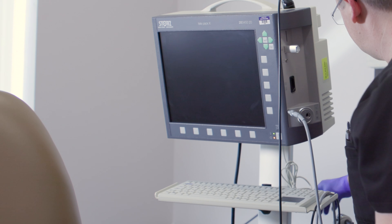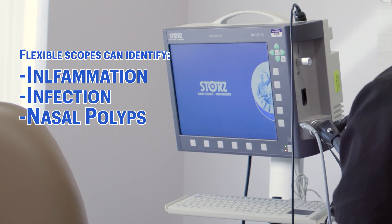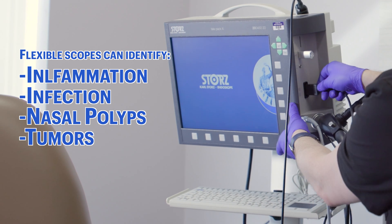Flexible scopes allow us to inspect the nasal airways and identify inflammation, infection, nasal polyps, and less common problems such as tumors and nasal foreign bodies. We can also inspect the throat for signs of reflux irritation, which is common in those with difficulty breathing at night.